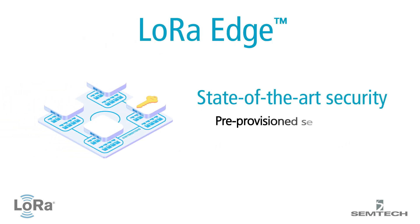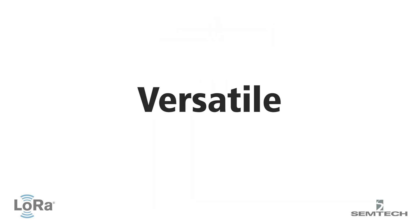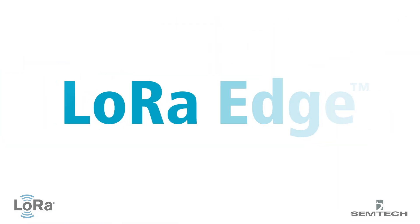LoRa Edge utilizes pre-provisioned security keys managed by an advanced crypto engine, eliminating the need for external secure elements or expensive security processes on location. This highly versatile and low-power LoRa-based platform will enable solutions for a wide range of vertical markets.